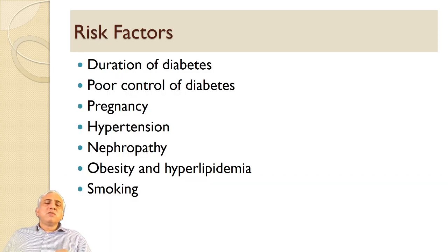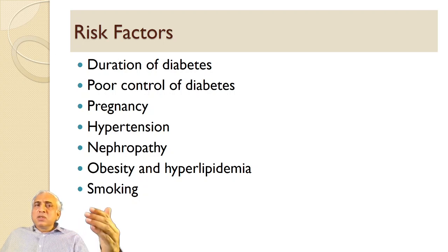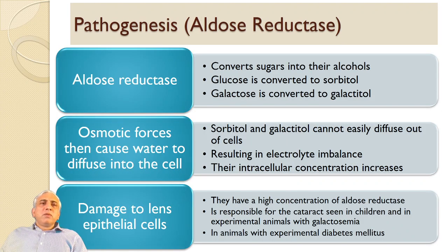The risk factors for diabetic retinopathy which are most important to remember are: duration of diabetes, control of diabetes, pregnancy, hypertension, nephropathy, obesity, hyperlipidemia, and smoking. Pregnancy, hypertension, and nephropathy all produce a volume overload that is the cause of worsening of diabetic retinopathy, while obesity, hyperlipidemia, and smoking are additional factors.